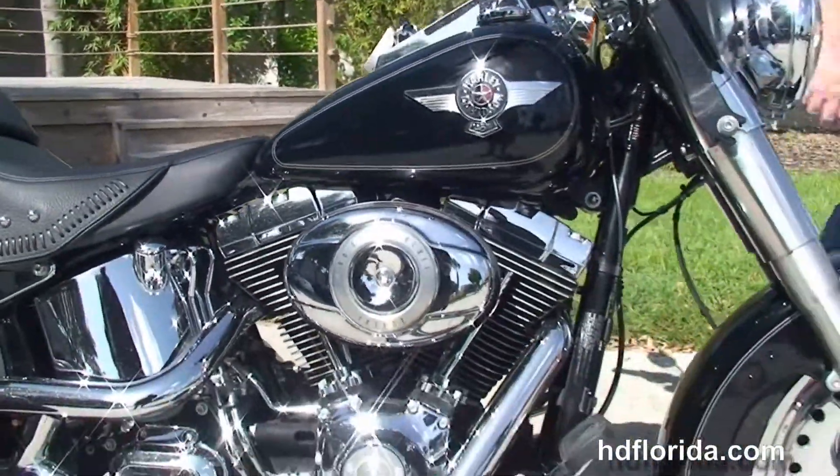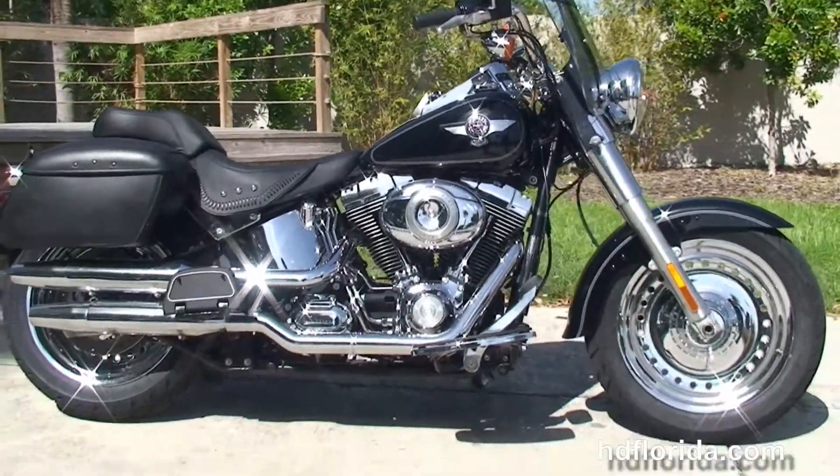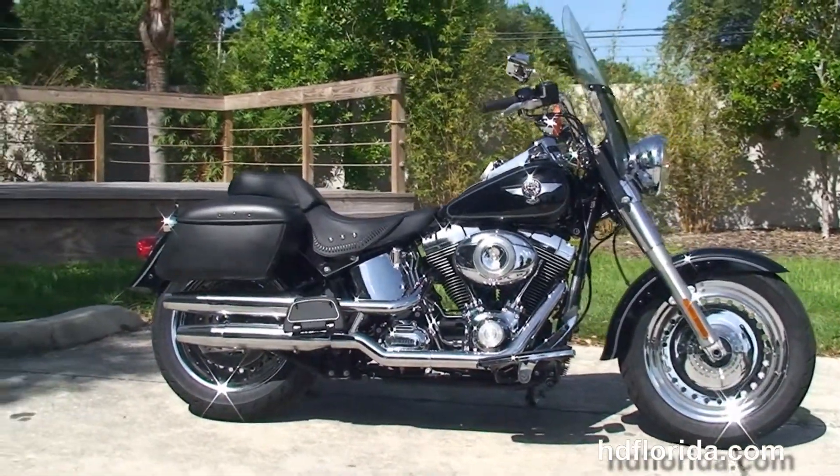Options and accessories on this bike retail out over $2,500. We finance Harley-Davidsons up to 72 months, and be sure to ask about our Fly and Ride program.